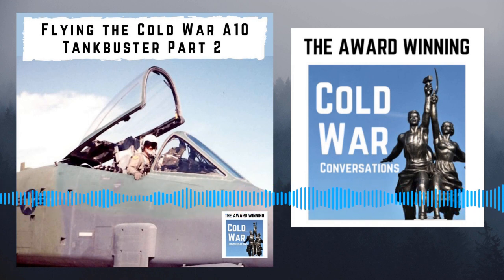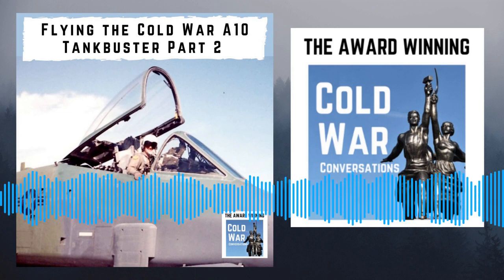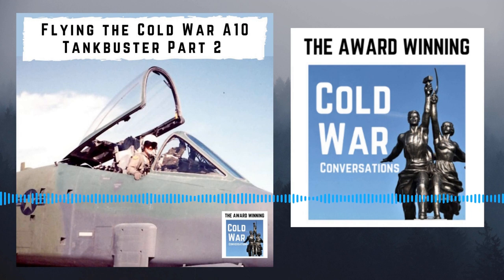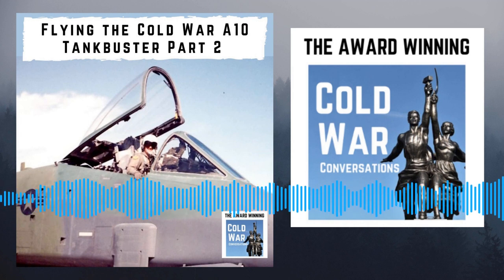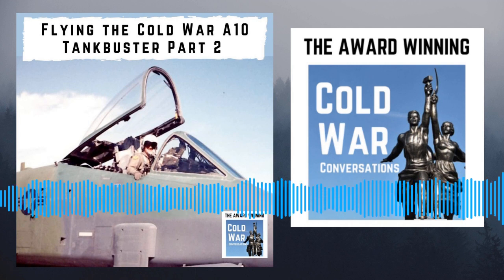Don't miss the episode extras such as videos, photos, and other content — just look for the link in the podcast information. The podcast wouldn't exist without the generous support of our financial supporters, and I'd like to thank one and all of them for keeping the podcast on the road. The Cold War Conversation continues in our Facebook discussion group — just search for Cold War Conversations on Facebook. Thanks very much for listening and see you next week.